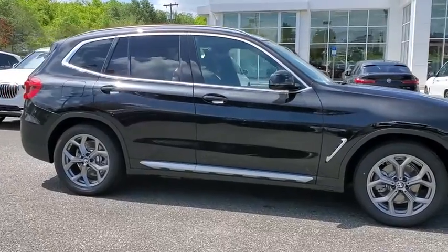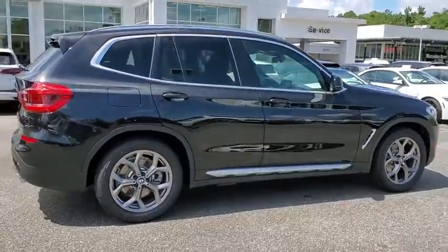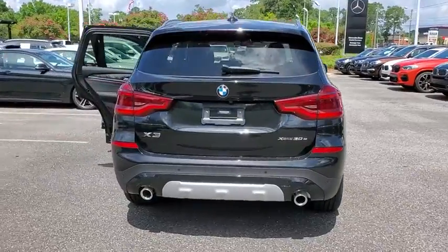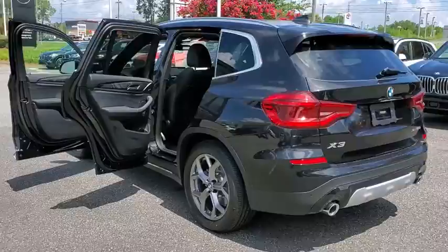Make a great choice today with the 2020 BMW X3. BMW X3 builds on the success of the original by developing its core competencies while adding new technology to establish new benchmarks for agility, efficiency, and comfort.